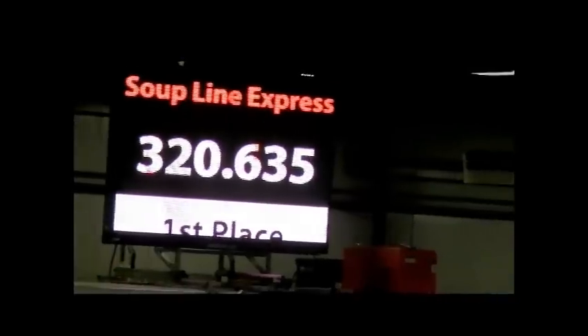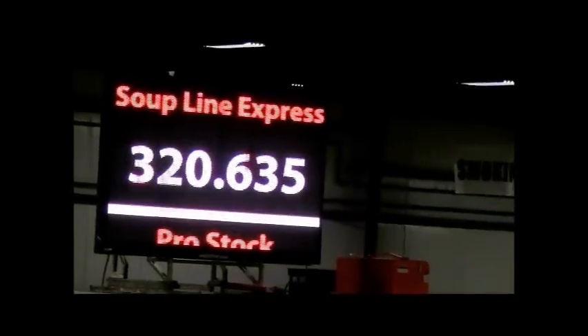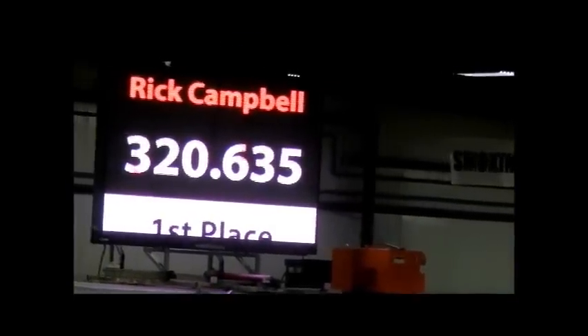320.635, ladies and gentlemen — just that shade past that 320. That's for Rick Campbell.